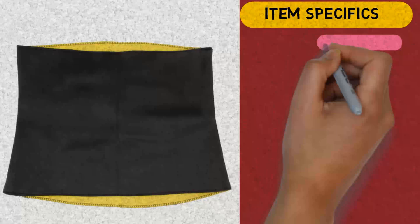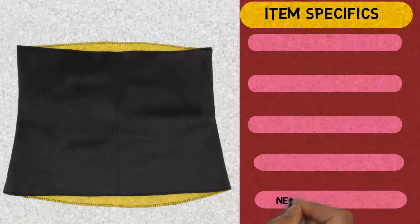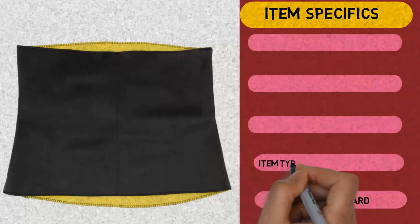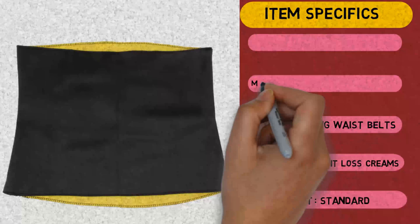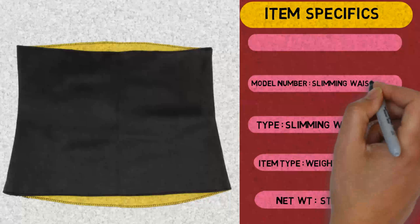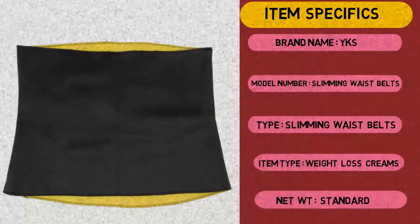Item Specifics: Net Weight Standard. Item Type: Weight Loss Creams. Type: Slimming Waist Belts. Model Number: Slimming Waist Belts. Brand Name: YKS.